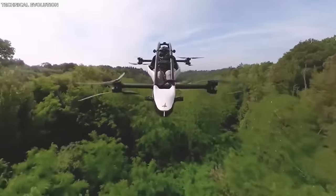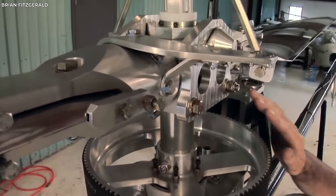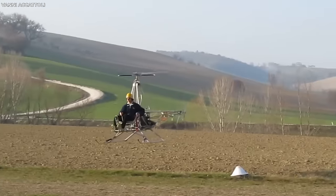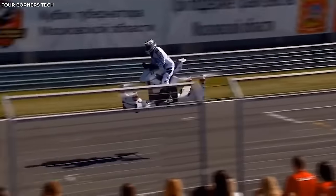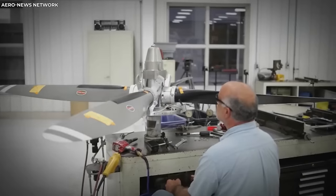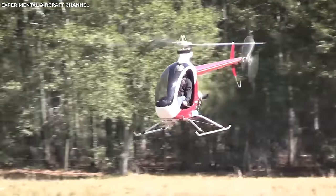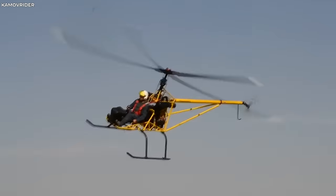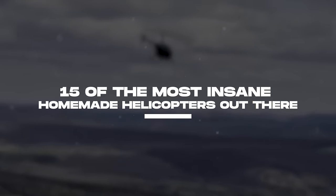You're probably used to seeing helicopters up in the sky, but what if I told you that you can literally make one at home? Thanks to genius engineering and a lot of innovation, several companies around the world have come forward with their own homemade helicopter kits. From being able to carry over 500 pounds of weight to going as fast as 130 miles per hour, here are 15 of the most insane homemade helicopters out there.